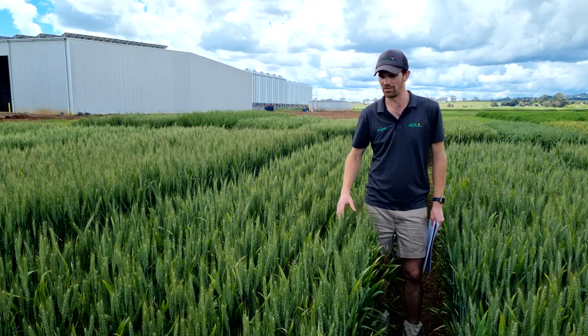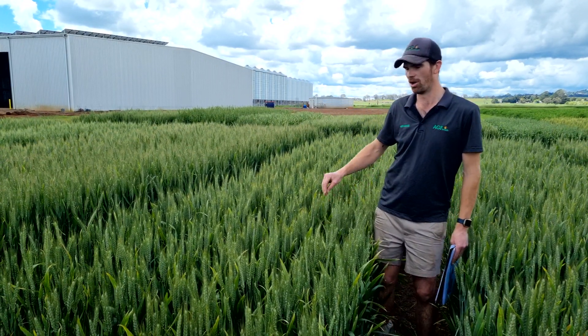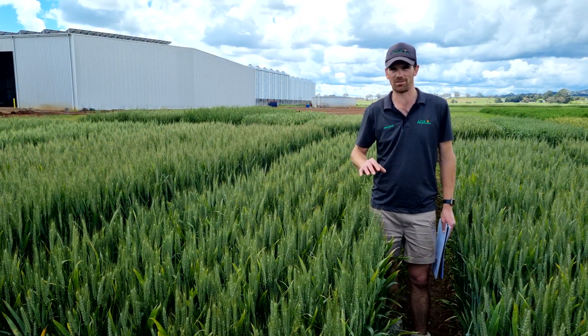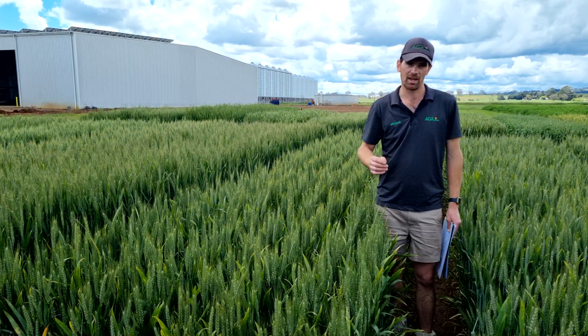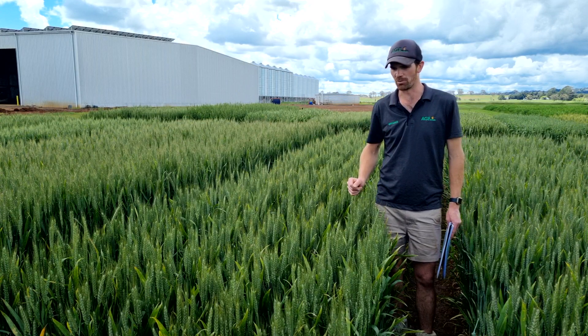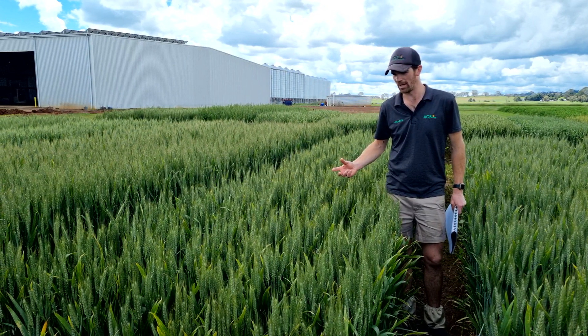What excites us about Stock Aid is, as I said, it's a milling wheat long season white wheat. In the trials here in previous years, we've seen Stock Aid be competitive and beat the likes of Croc Big Red and Cesario in grain yield for both a mid-April sowing, even into a late April sowing. So think a Croc maturity when you're looking at Stock Aid.